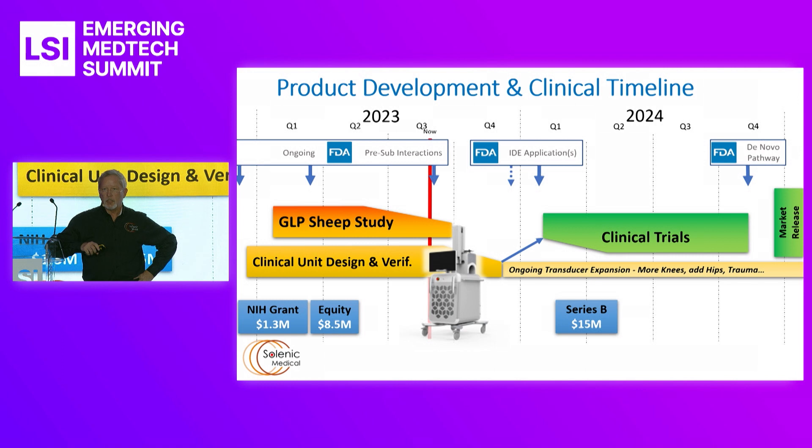We have funded our progress to date with a $1.3 million NIH grant and then an $8.5 million equity investment, including a leading investor — Johnson & Johnson — this fall. Our next Series B investment, targeted at about $15 million, will be triggered — or at least that conversation will start — the day we file the IDE. The lead investor has verbally committed, and about 60% of that round is soft-pledged based on the FDA filing from our current investors.